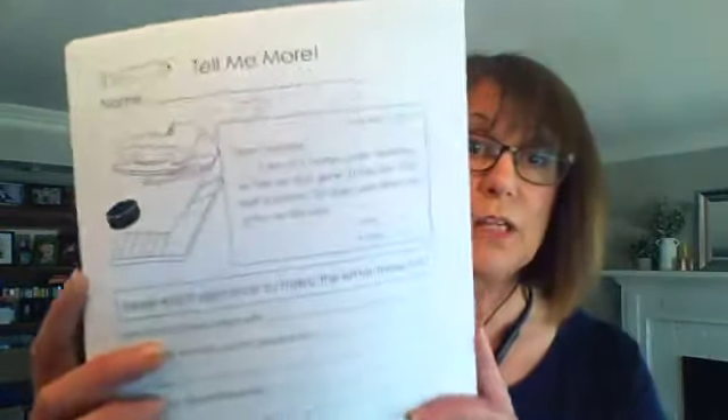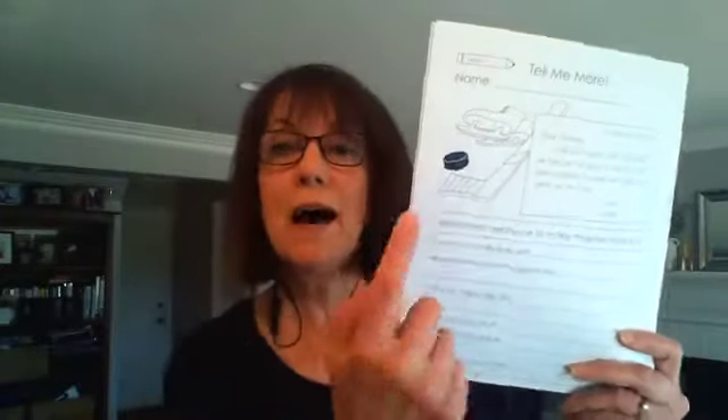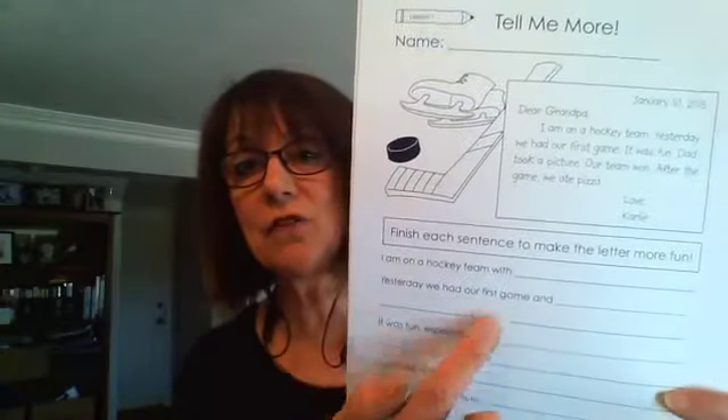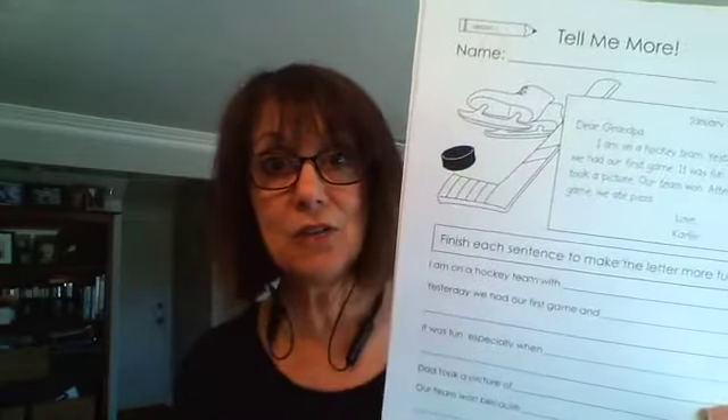The first activity sheet from Book B involves writing a friendly letter. There's a sample letter lacking detail, and the student needs to figure out what else could be added to each sentence. It's a fun way to prepare them for a lesson on writing a formatted friendly letter, because they're already thinking about how to say more.